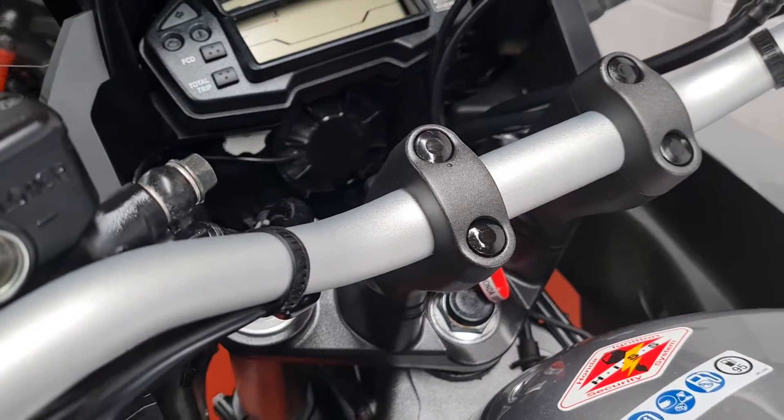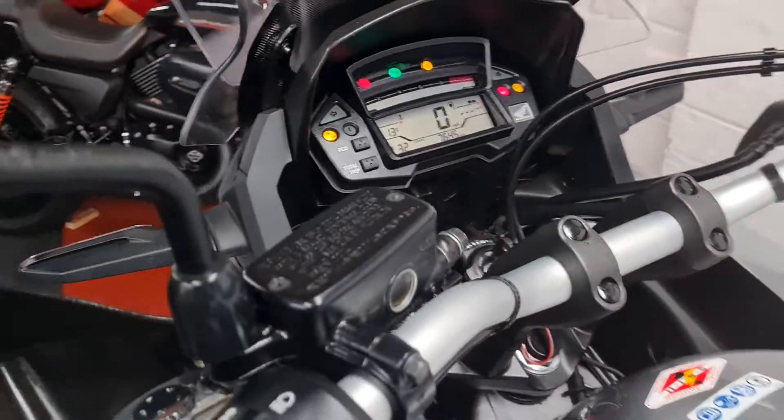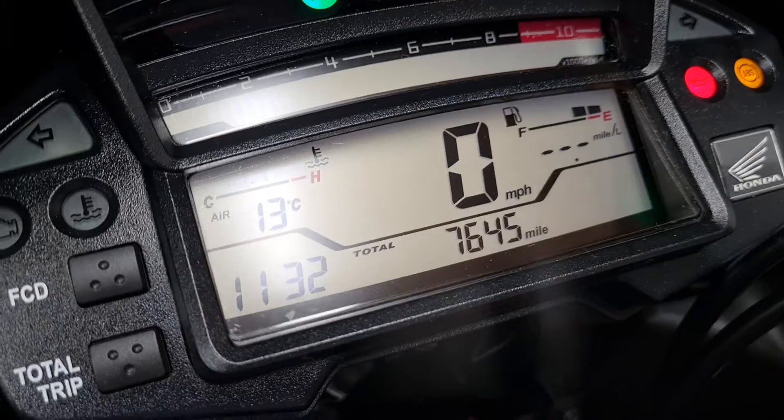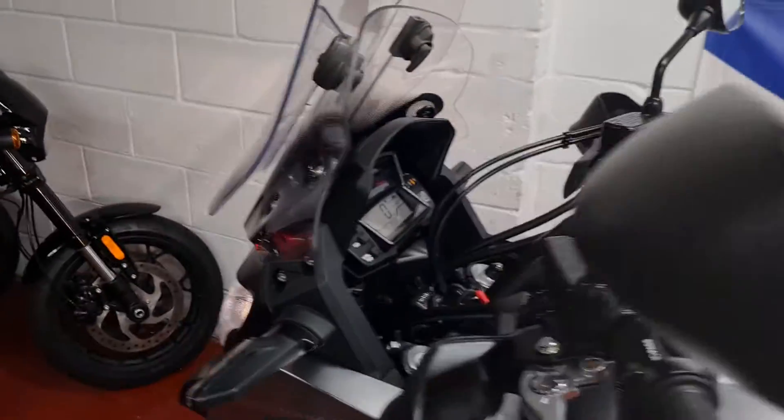The only thing it hasn't got is heated grips - a shame to say. There's your miles: 7,645 - as you'd expect, it's spot on.